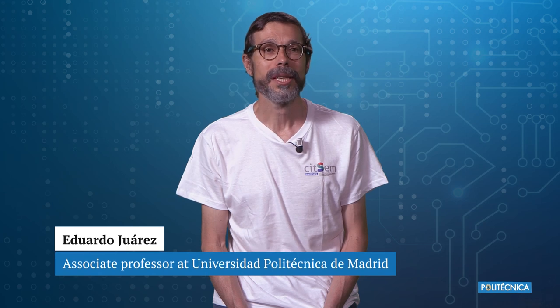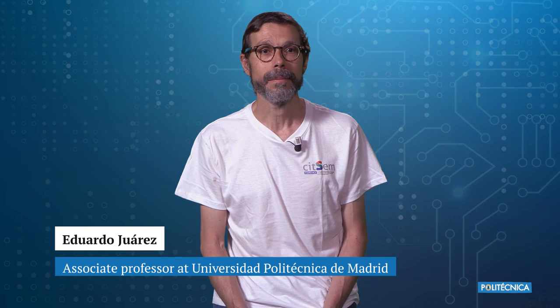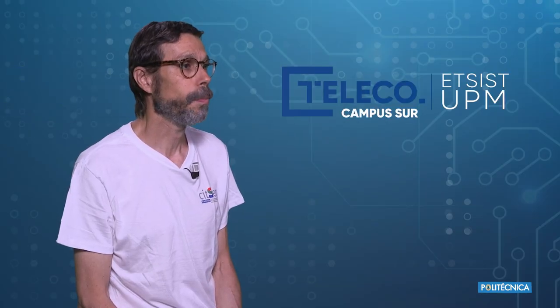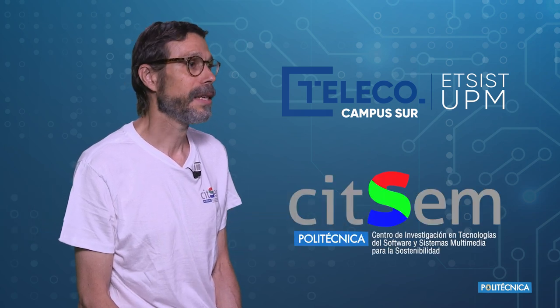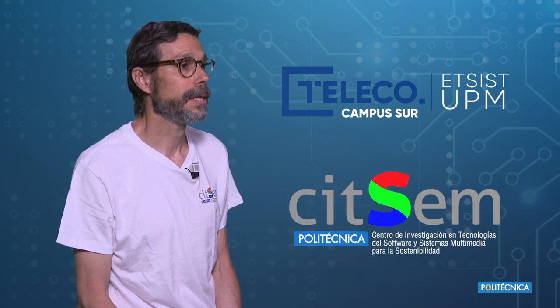My name is Eduardo Juarez. I'm Associate Professor at UPM. Currently I'm working at the Telecommunication School of the UPM South Campus and I conduct my research at the Research Center of Software Technologies and Multimedia Systems.